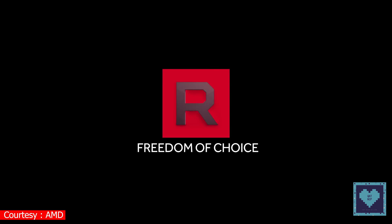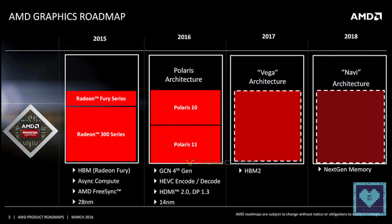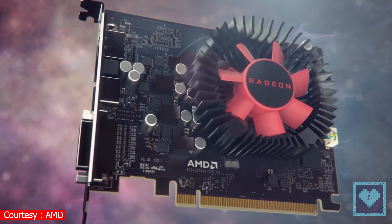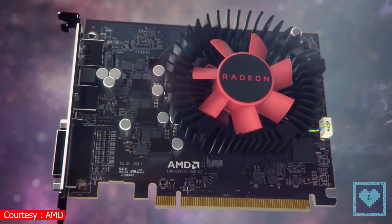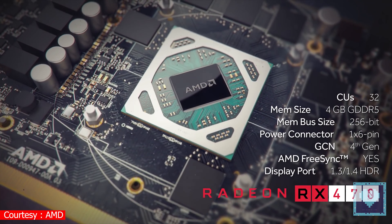While the Radeon RX 500 series uses the exact same 40nm architecture and instruction set as the RX 400 series, the new 600 series is expected to be using a smaller 12nm fabrication process. The chip itself is to be dubbed the Polaris 30, following on from the Polaris 20 and Polaris 10, being the RX 500 and 400 series GPUs respectively.